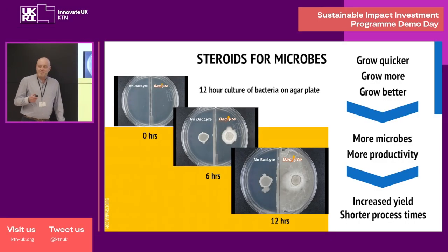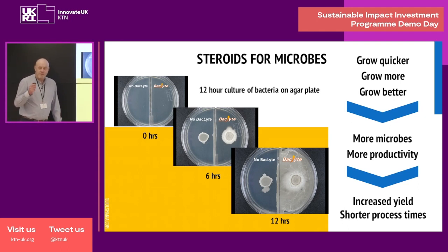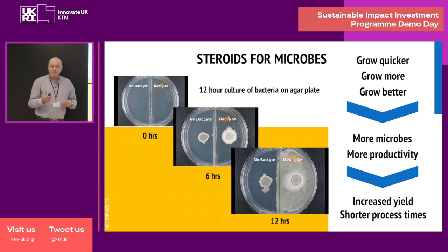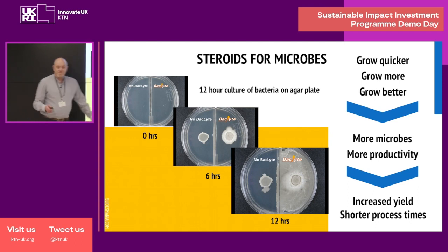Backlight acts like steroids for microbes. You can grow them quicker, you can grow more of them, they grow better, and what this results in is more microbes and more productivity. This gives you increased yield and it also shortens process times. As you'll see from these photographs here, this is an agar plate with 1% supplementation of our Backlight product, and you can see from these photos that we can grow bacteria quicker and an awful lot more of them.